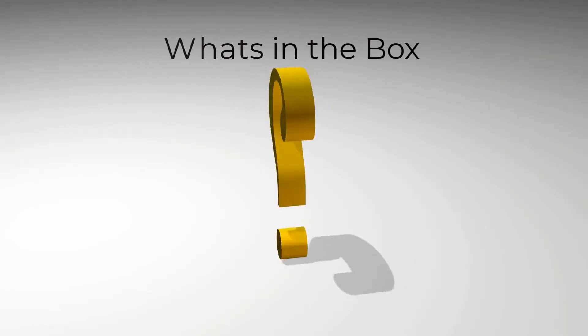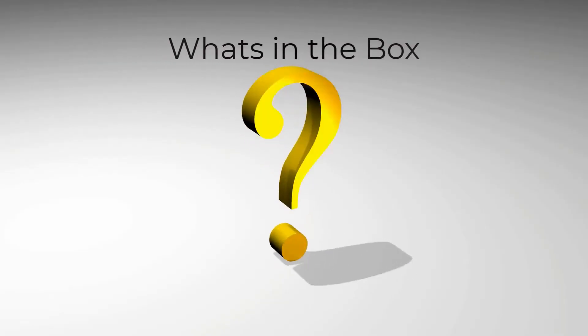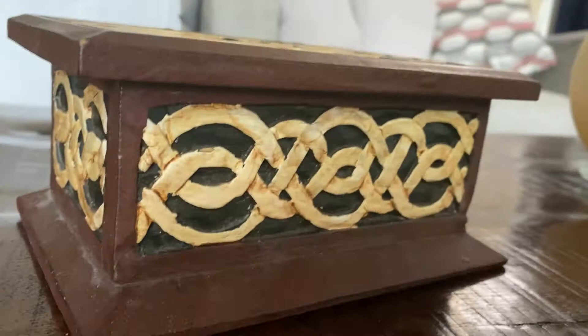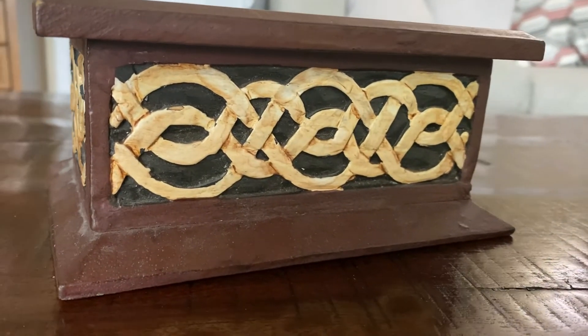Hi everybody, it's Dawn here and welcome to today's psychic challenge — it's 'What's in the Box' today. I'm going to ask you in a moment to reach out with your psychic senses, your spidey senses, to see if you can work out what I've got hidden in this box.